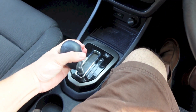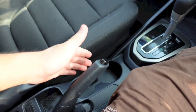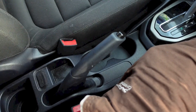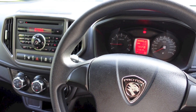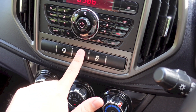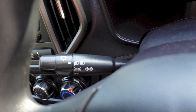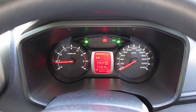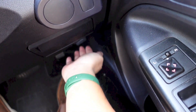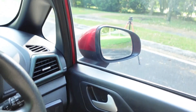Two transmissions are available with the Iriz — the choice is between a 5-speed manual or this car's Continuously Variable Transmission, also known as a CVT. This transmission does not have a fixed set of gear ratios; a continuous range of gear ratios is present instead. CVT aims to give drivers better fuel consumption and a smoother drive compared to a regular automatic. This transmission also features a low gear mode.